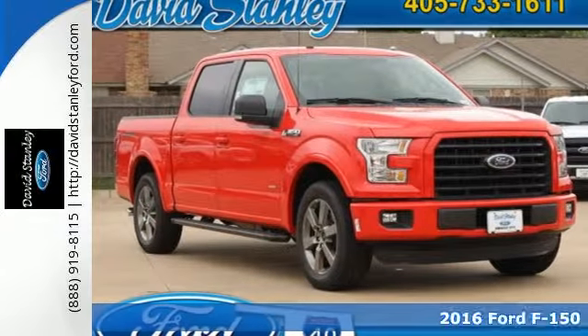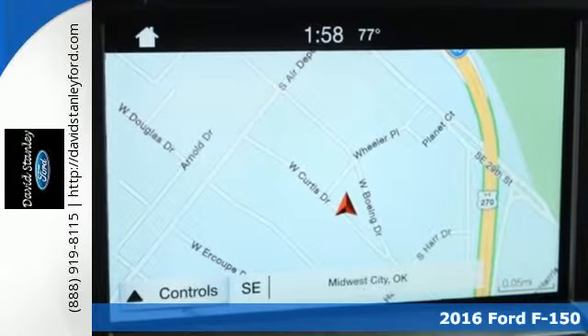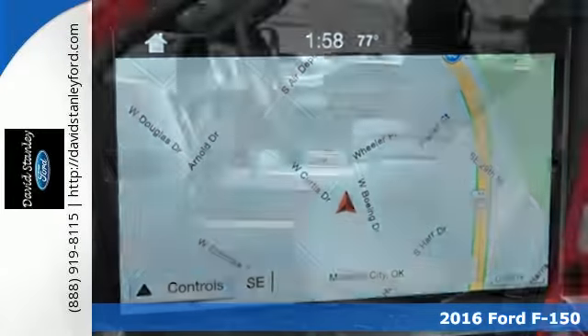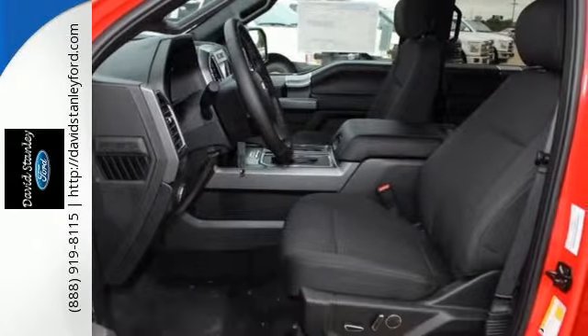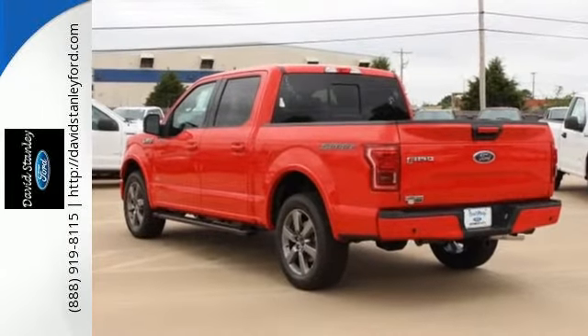It's a 2016 Ford F-150. Put this truck to the test. It's built lighter yet stronger with a no-rust military-grade high-strength aluminum alloy. The ride, handling, and braking will amaze you, allowing you to work more effectively.